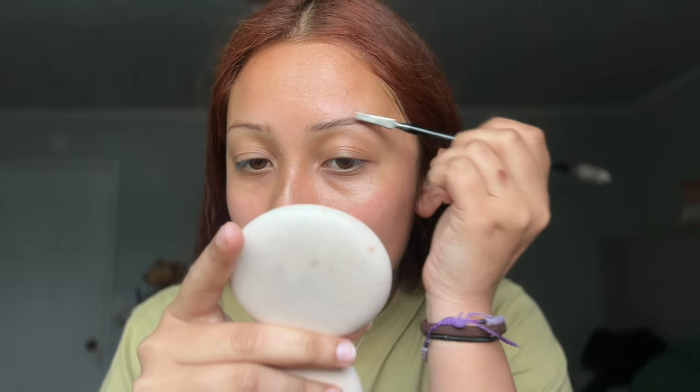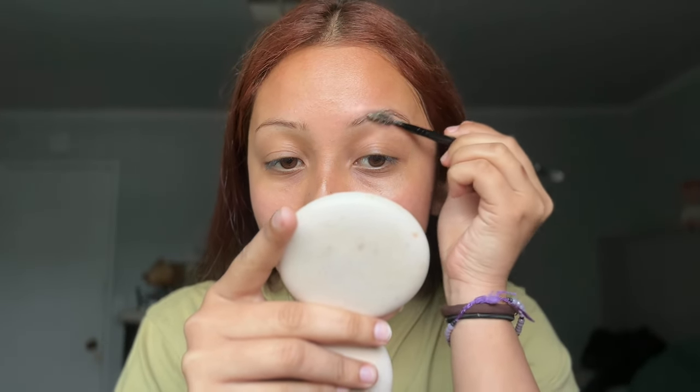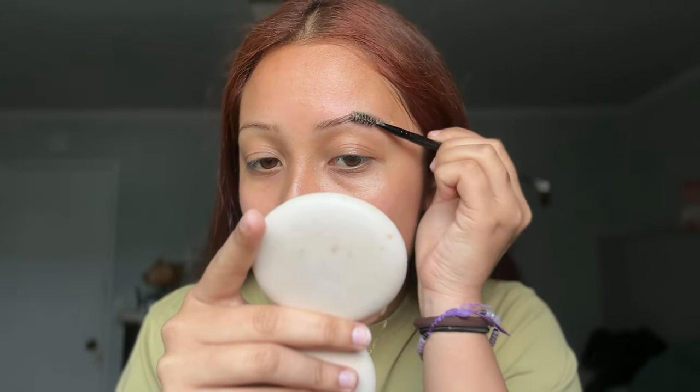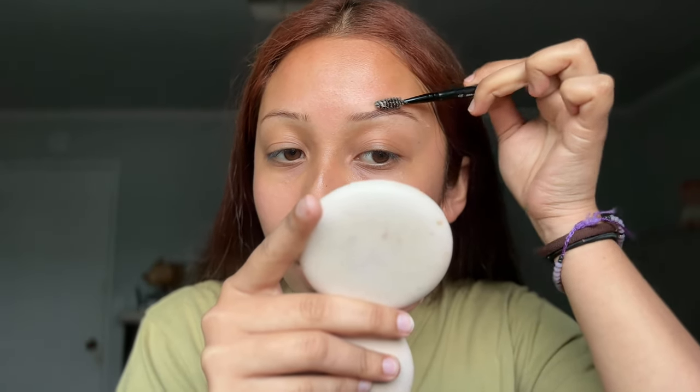The next thing in my routine is my eyebrows. I use the Got2b Glue to hold in my hairs, and then I use this ELF brush — it has a little spoolie on one end. I get the glue on the flat part and just start going into my brows. I don't put a lot because I don't want them really hard. Once I've got it onto the brow, I use the spoolie part and brush the hairs in the direction I want. There's some extra glue — I just wipe it off with my finger.